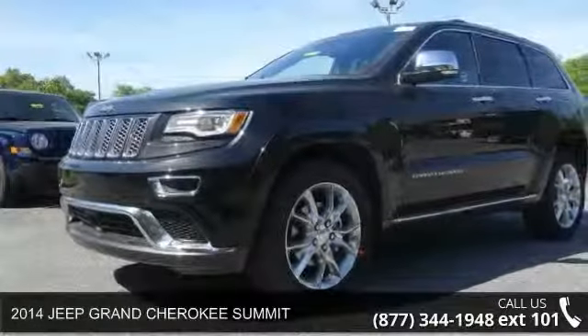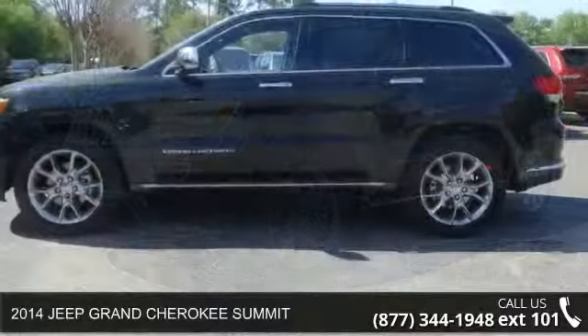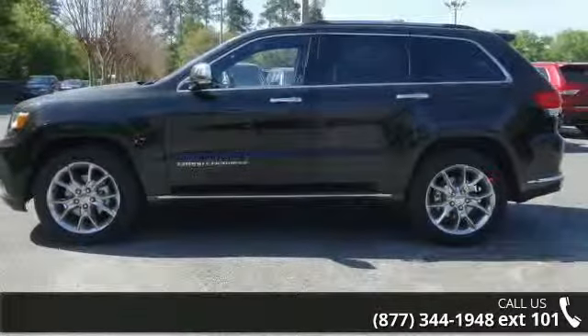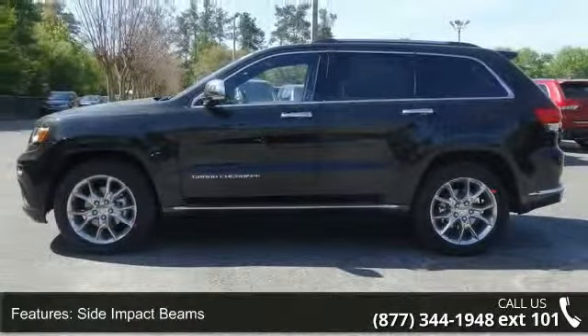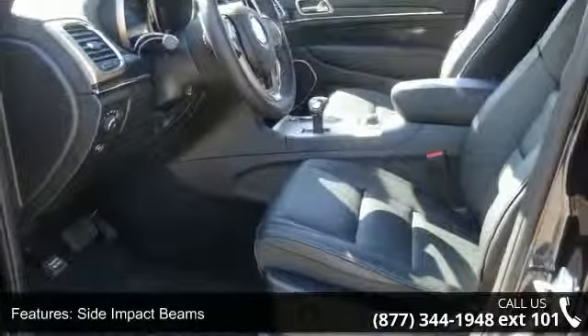Arrive in style with this 2014 Jeep Grand Cherokee Summit. If you are looking for an automobile with great features, look no further. This vehicle comes with a reliable six-cylinder engine connected to a smooth shifting automatic transmission.